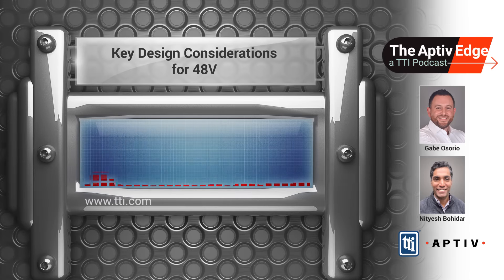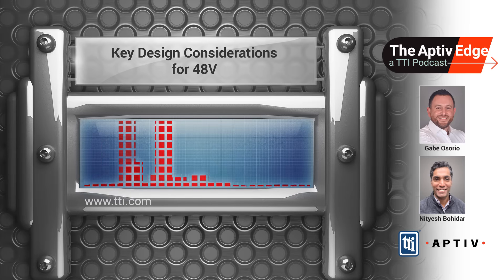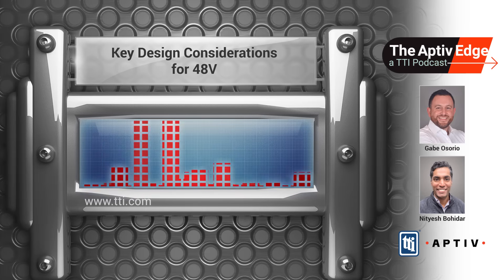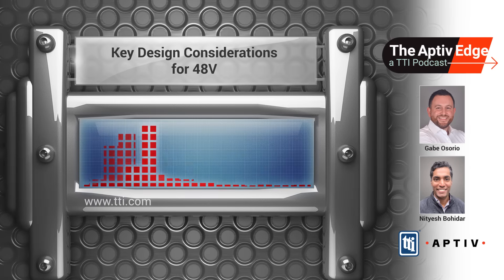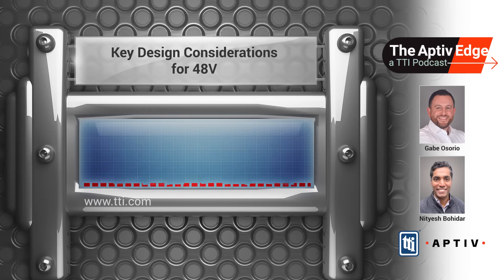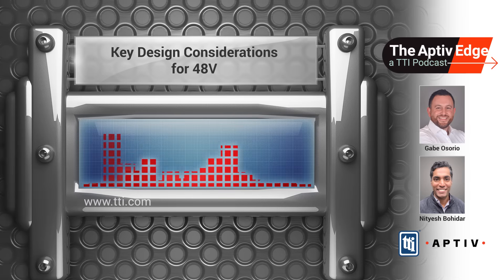So micro arcing — how does that differ between a 12-volt system and a 48-volt system? Micro arcing can occur on any system, but arcs at 48 volts carry more energy and can last a little bit longer than those at 12 volts, potentially damaging your connectors. That's why creepage and clearance requirements become critical, even though 48 volts is still considered low voltage. Proper connector spacing is essential to mitigating that arcing risk.